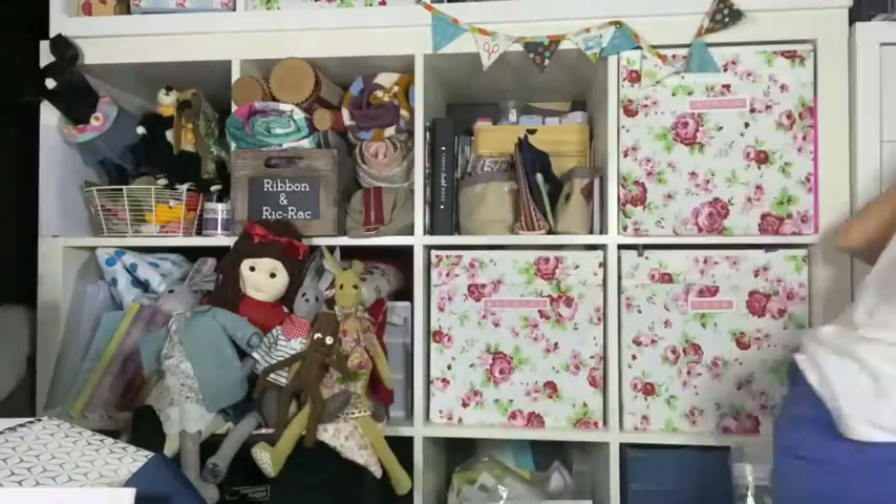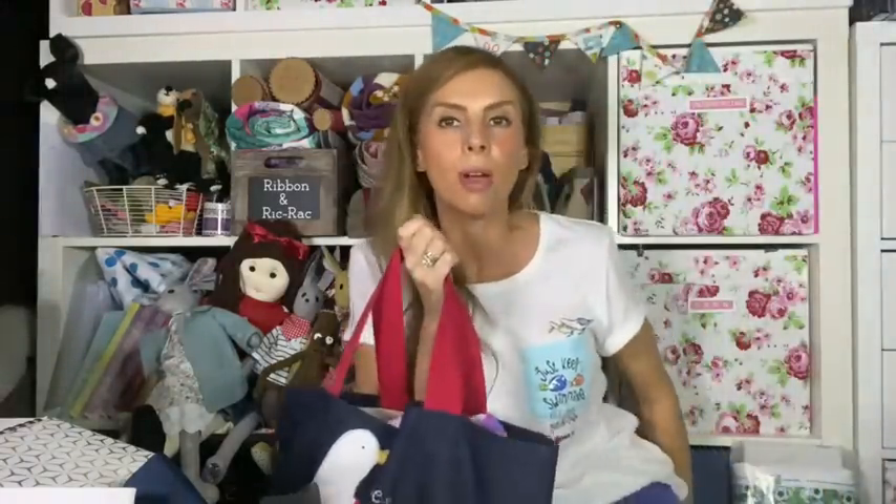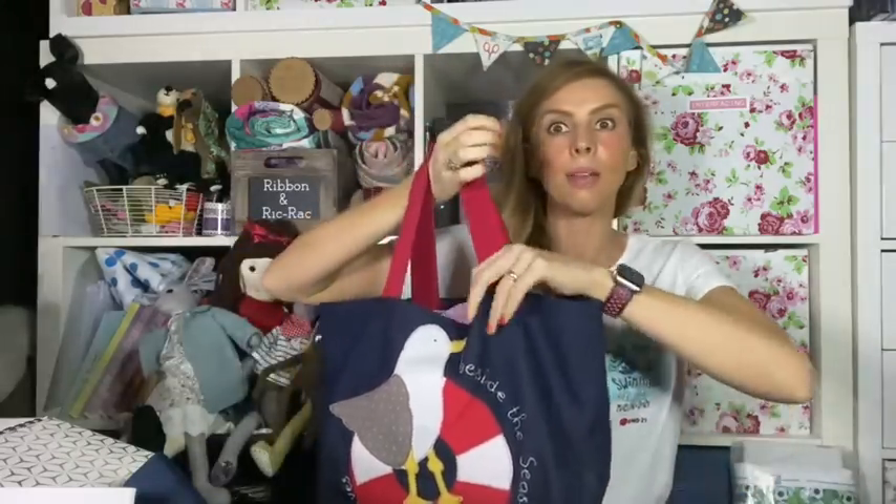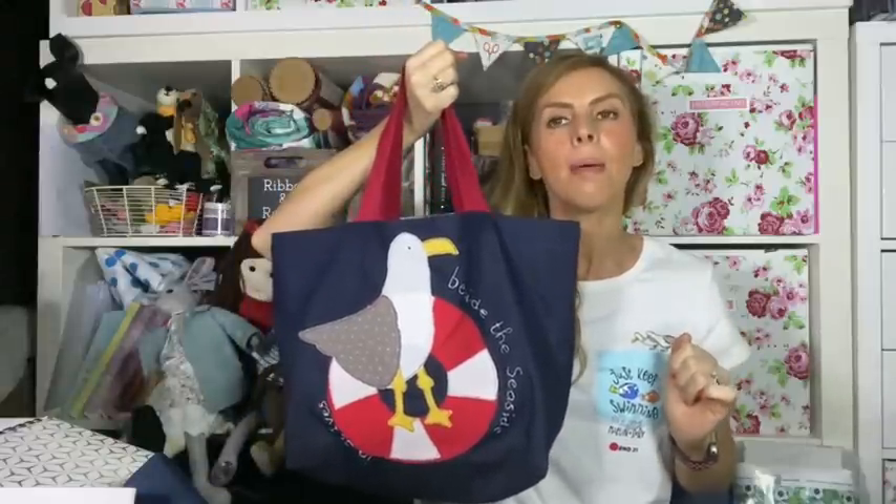My husband took photographs of me outside Poppy Treffry's shop. I've been going on about Poppy before — I've shopped with her and had her books for a long time. She's done three embroidery clubs and I've done all three. He took a couple of photographs of me with my beach bag. I'm still in holiday mood — I've got my shorts on, my Comic Relief t-shirt with seagulls, Nemo and Dory.